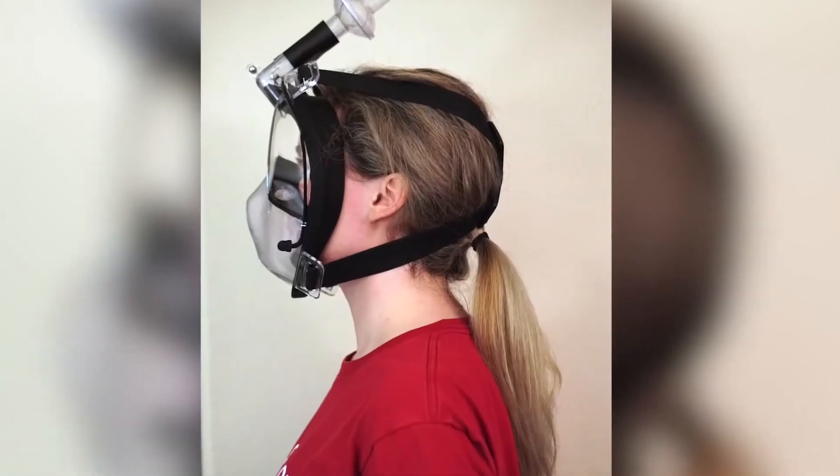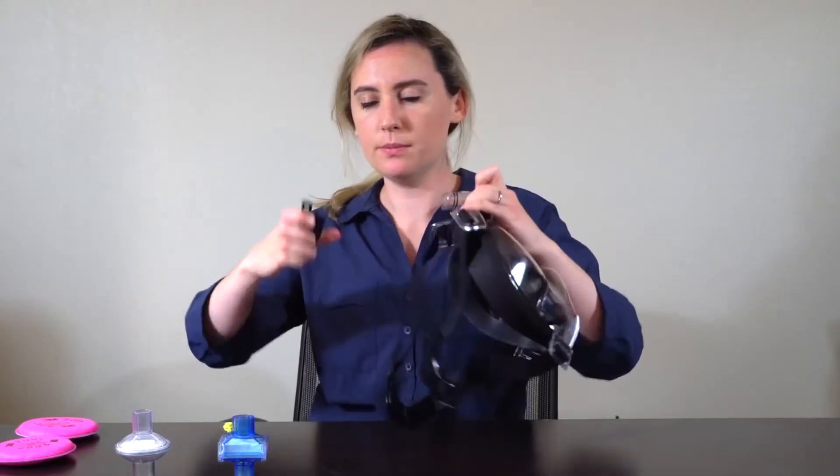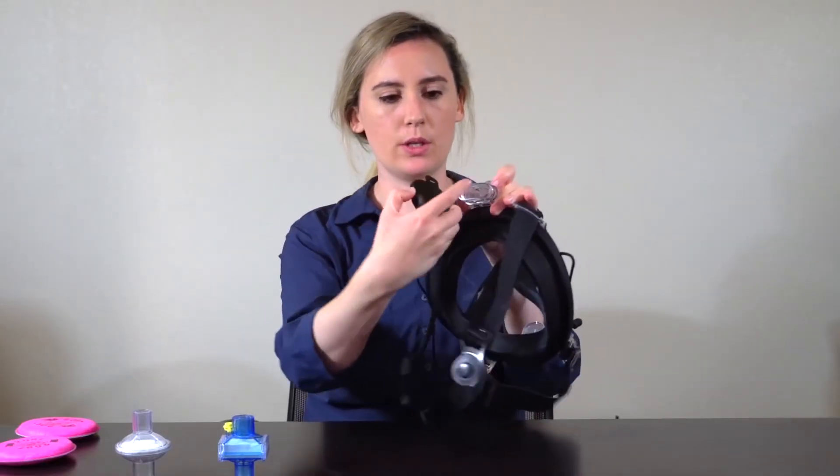Number 4: Snorkeling masks. This amazing invention allows people to convert their regular snorkeling face masks into ventilators. The best part is that it is open source, so anyone can print them if they have a printer.